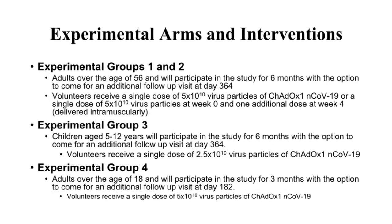In the Phase 3 study, there are four study groups with a total of 10,260 anticipated UK healthy volunteers. Groups 1 and 2 enroll adults aged 18 or older. Group 3 enrolls children aged 5 to 12. Group 4 enrolls adults aged 18 or older. All volunteers will have the option to come for an additional follow-up visit at either day 182 or day 364.